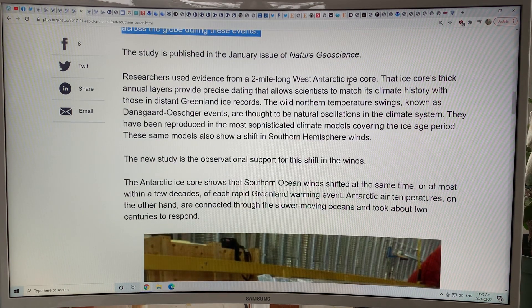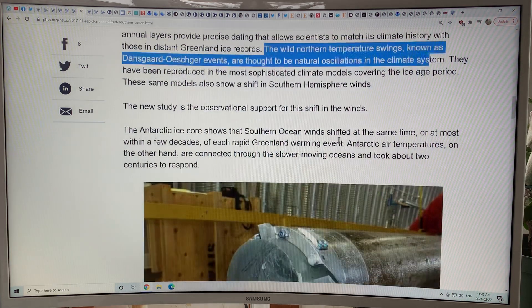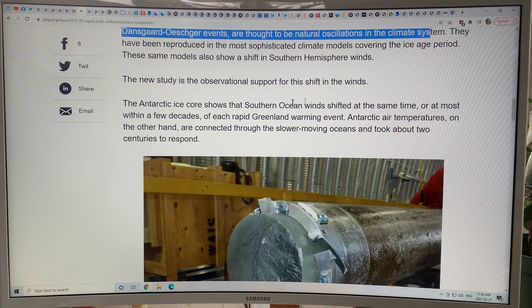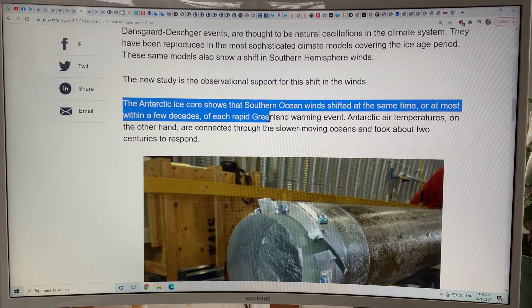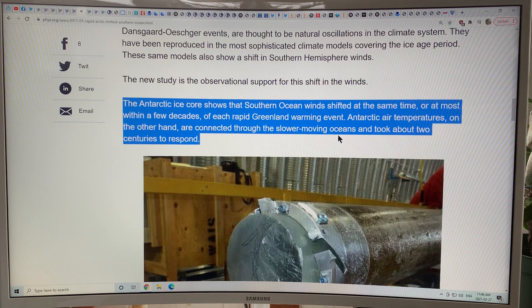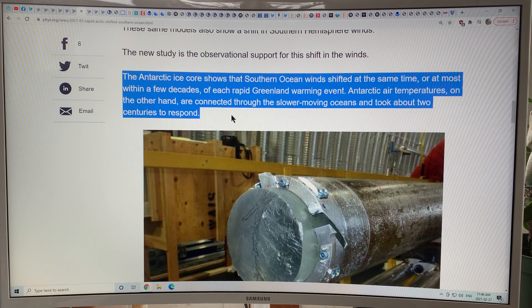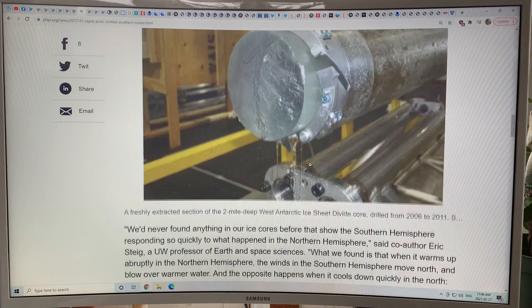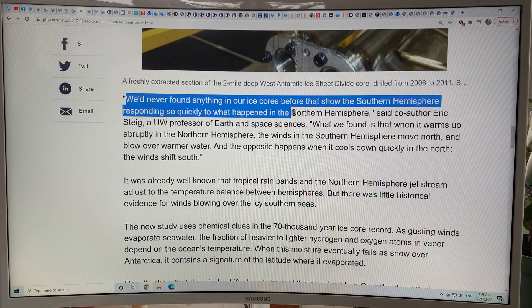A two-mile-long West Antarctic ice core was examined, and the layers allowed researchers to find temperature from oxygen isotopes. They could look at the signal in Antarctica during the DO events in the Arctic. The Antarctic ice cores show that the southern ocean winds shifted at the same time — or at most within a few decades — of each rapid Greenland warming event. Antarctic air temperatures, on the other hand, are connected through the slower-moving oceans and took about two centuries to respond. We've never found anything in the ice cores before that shows the southern hemisphere responding so quickly to what happened in the northern hemisphere.